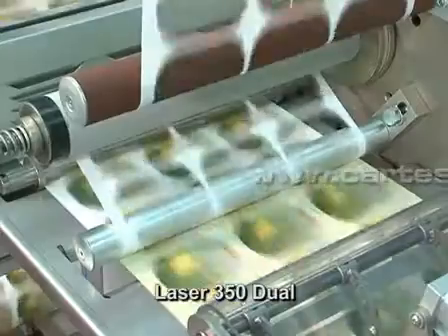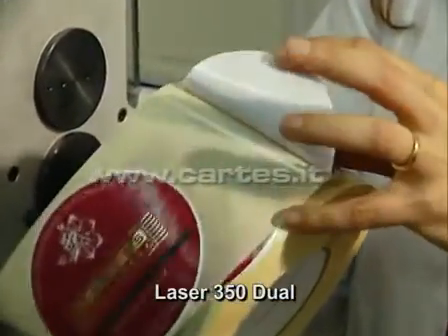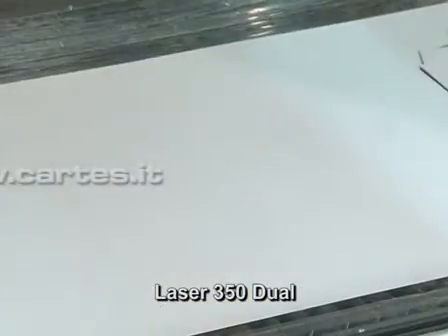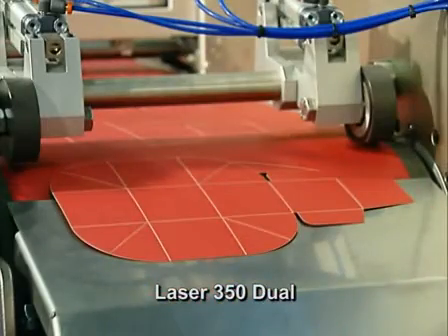Laser 350 cuts a wide range of materials such as paper, cardboard, plastic, and more. Complete precision cuts and die cutting of cardboard can also be carried out in order to make boxes.